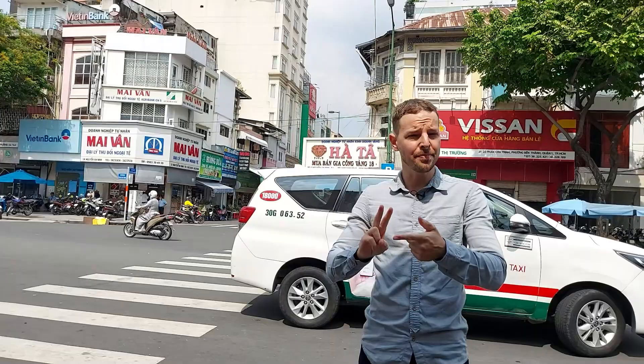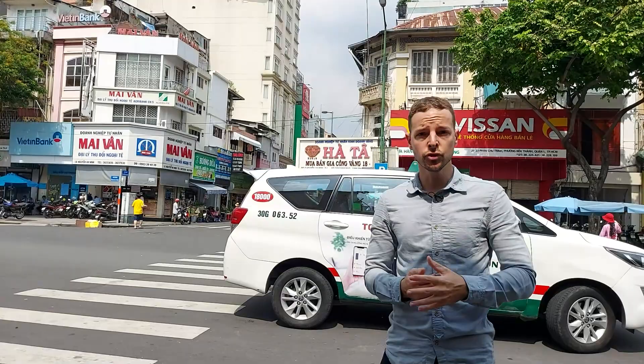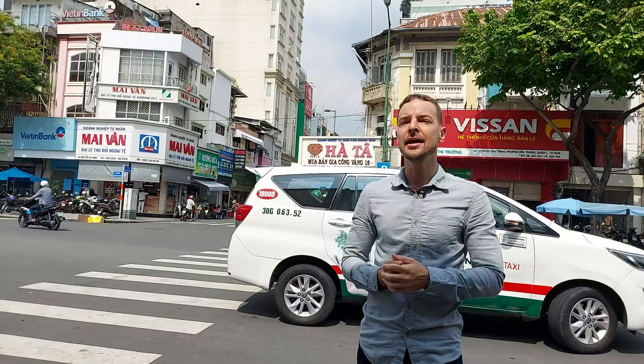You have plenty of other foreign currencies you can ask for — for instance Euro, Japanese Yen, Chinese currency. You can just go there, ask for the rate, and depending on the market they will give you a quotation. You can compare different gold shops and find one that provides a good rate. It's a very straightforward solution. If you have some leftover Vietnamese Dong before leaving Vietnam, you can just go there and exchange it very fast.